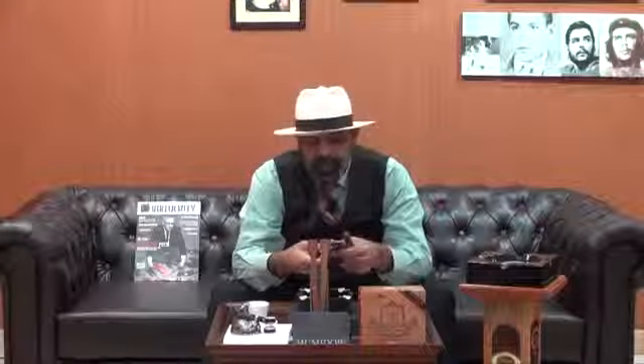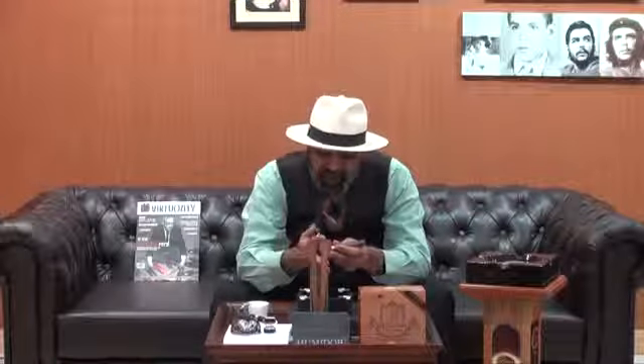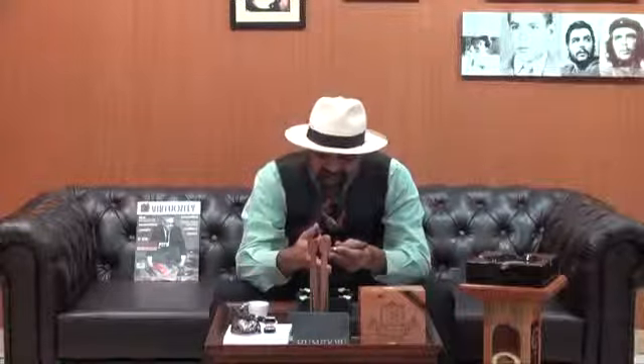We'll cut it. Today I choose to use the V-cut with the black one. As we said, it's a Robusto stick, 50 by 5, and all Nicaraguan — filler, binder, and wrapper.